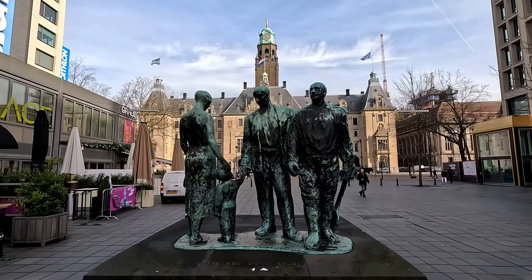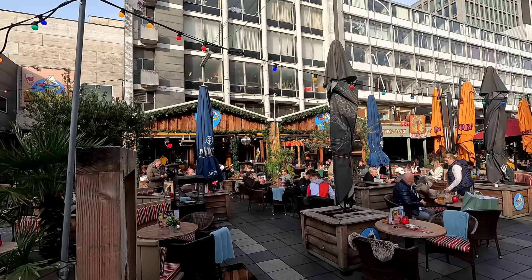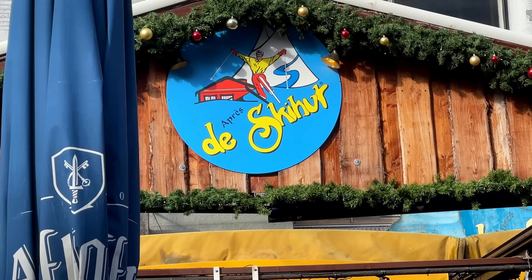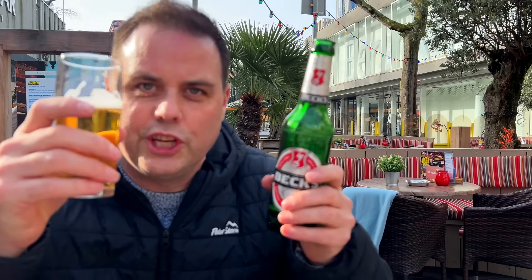Surely it's almost lunch time. A complete turn up for the Rotterdam books — the sun is now out and we're sat outside for lunch. Rotterdam: three seasons in two days. Let's make that four with a trip to the ski hut for some veggie burger, beef burger and a little bit of après ski.